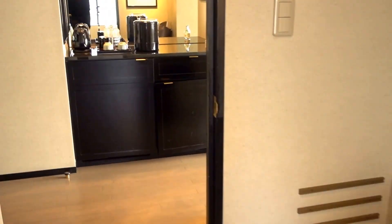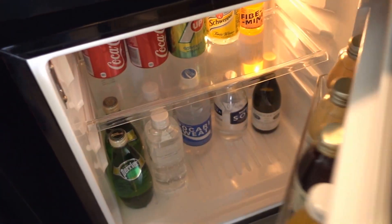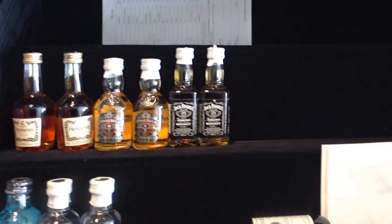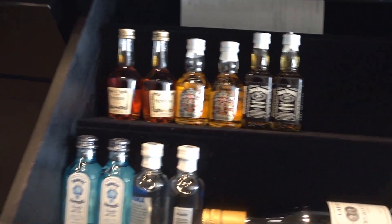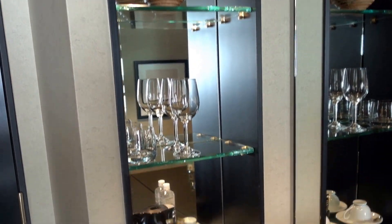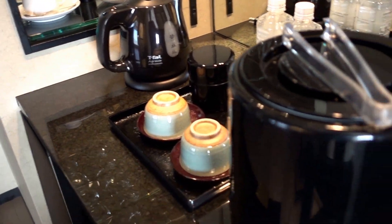Let's go back — here we have a mini bar. I've had a couple of items from here, so there's quite a bit of liquid. A lot of alcohol if one wants, but those come at a price. There's also tea and coffee and a couple of complimentary water bottles.